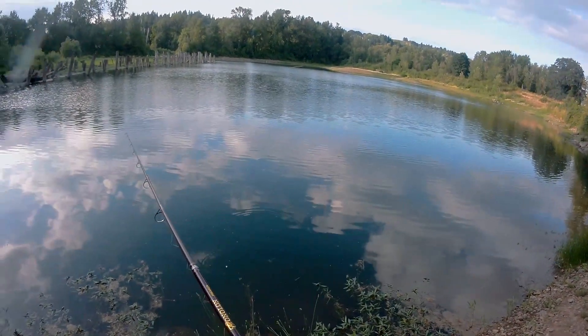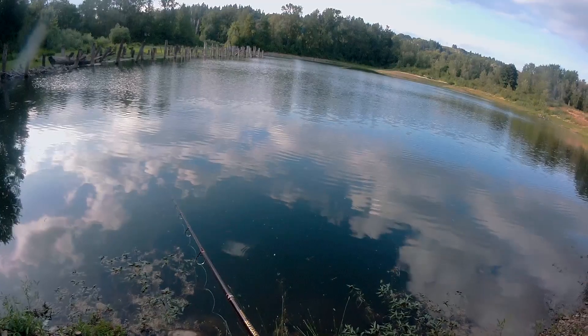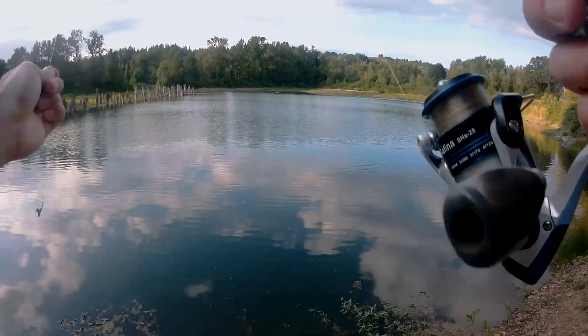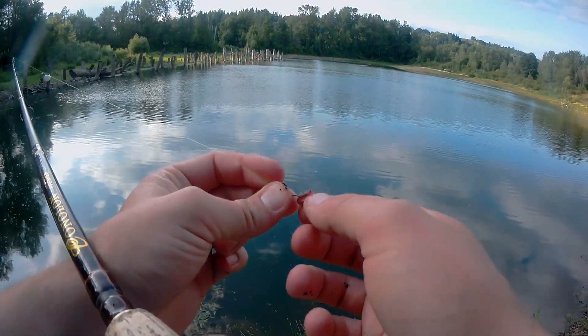I rinsed my hands off and put a new worm on. Oh yeah go get it. There you go — get it. He took most of the worm but he did bite it more than once, so that's a good sign.